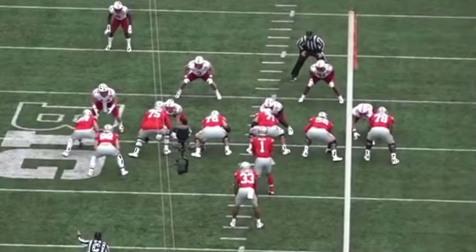When I watched Justin Fields on tape, one of the aspects of his game that really impressed me was his ability to be accurate on the run. On design bootlegs, rollouts, and sprint outs, he's terrific. His ability to throw with accuracy, touch, and at times anticipation was really, really impressive.